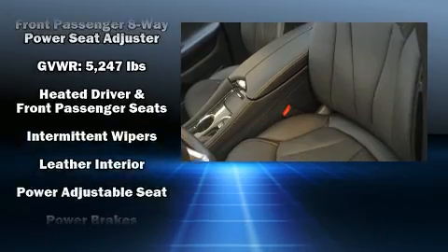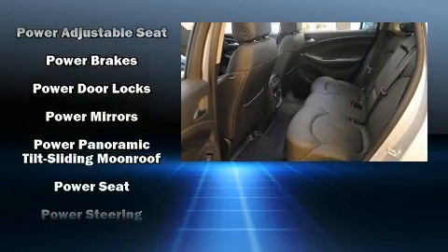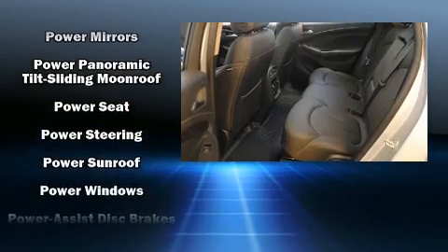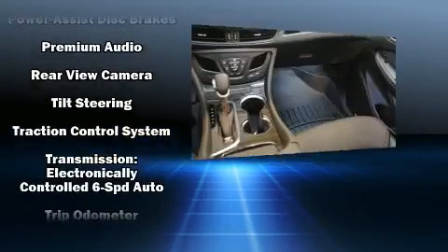Passengers are protected by various safety and security features, including a security system, OnStar, and four-wheel disc brakes with ABS. Brake Assist technology provides extra pressure when applying the brakes.